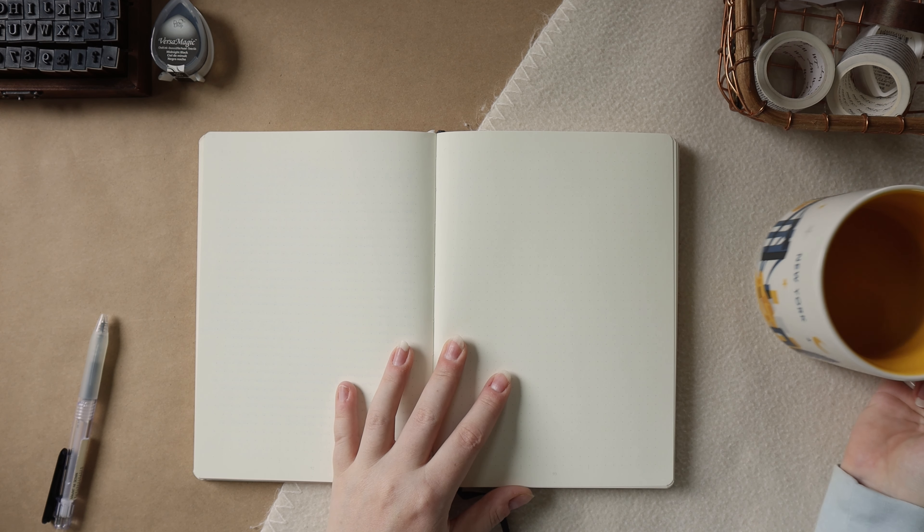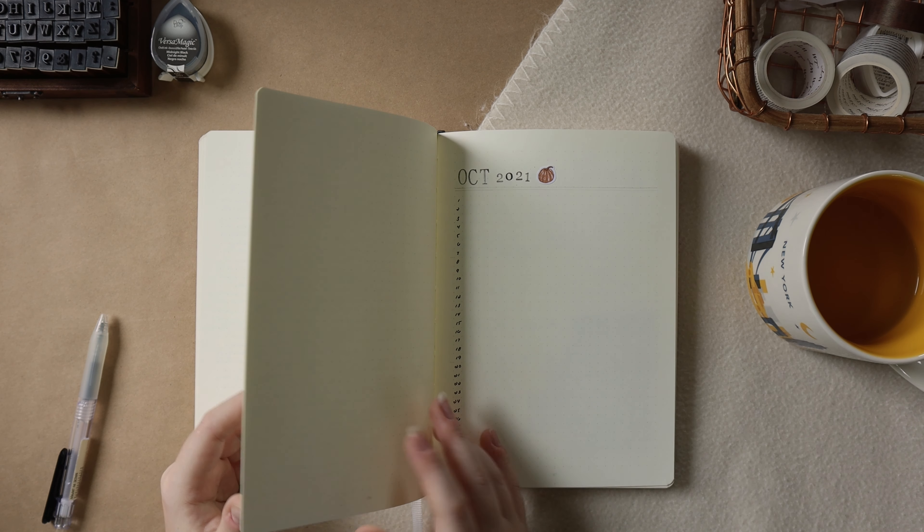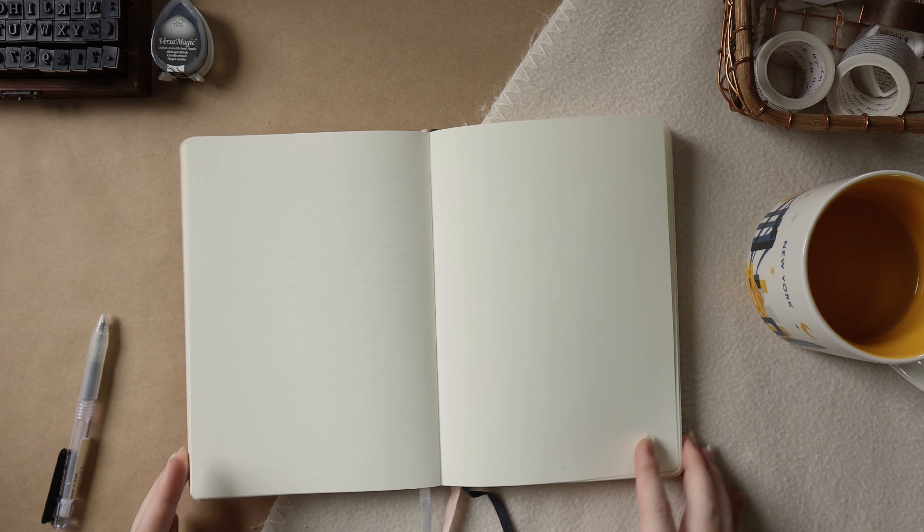So make sure to grab your journals, grab a cup of tea, some slippers, a blanket, and let's get cozy and journal together.